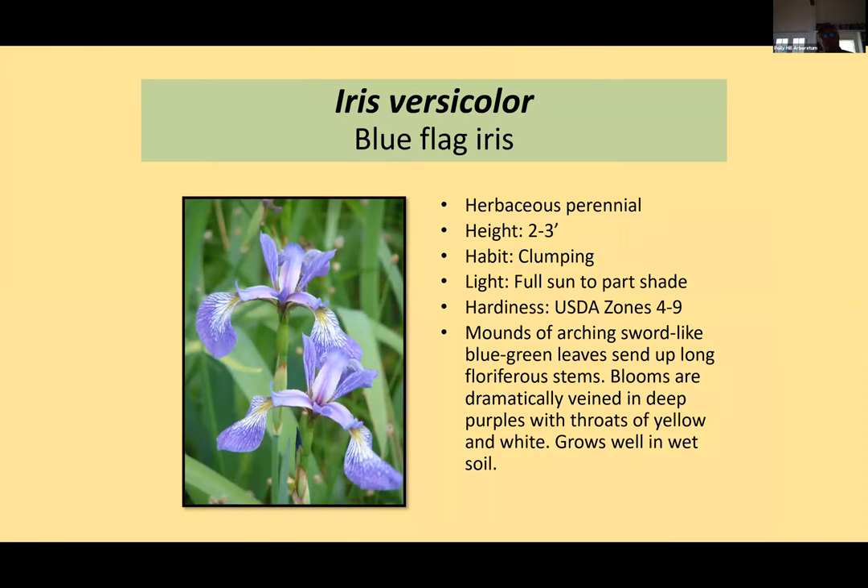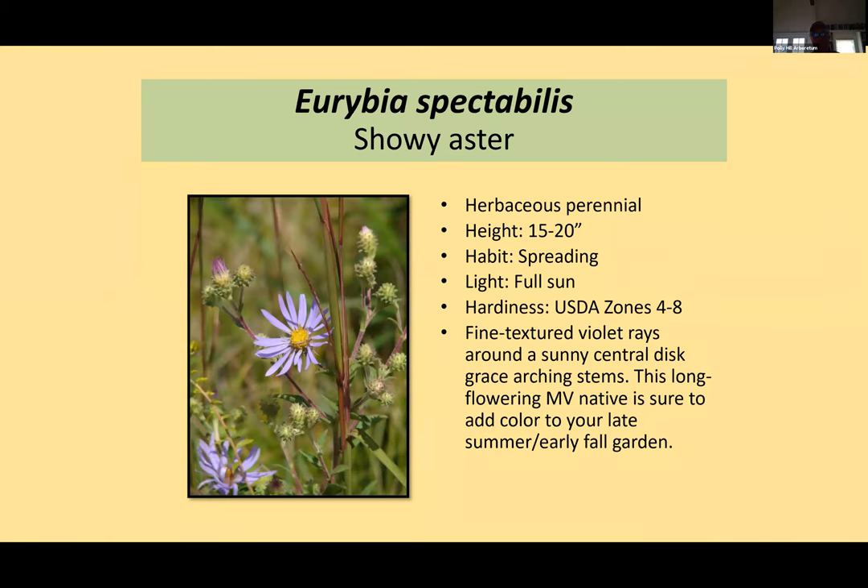Our native blue flag iris — Iris versicolor — which grows in freshwater areas is just gorgeous. Two to three feet tall with incredible falls, these flowers are so curious and beautiful. Don't be put off by the fact that it grows in wet soil — it actually has garden adaptability to soils that aren't wet. We have a lot of these in plugs.